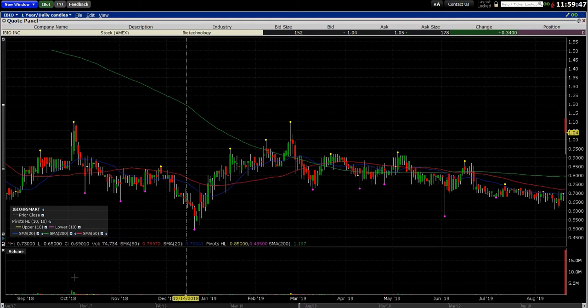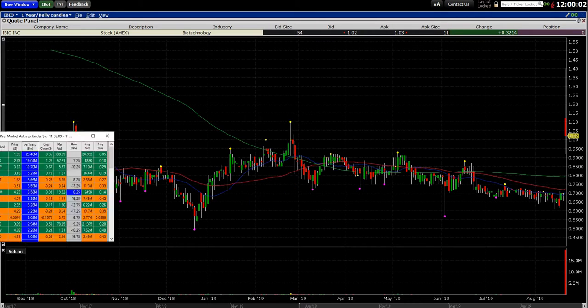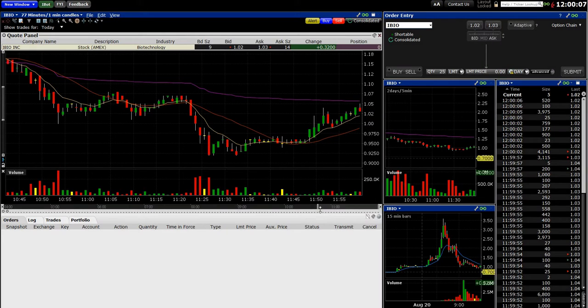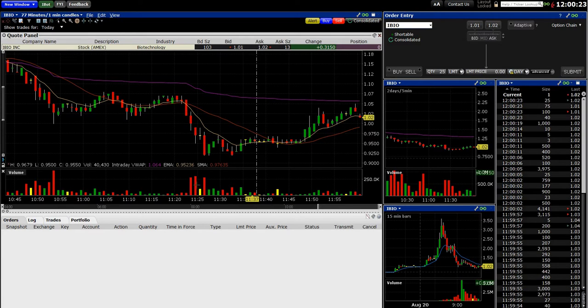iBio showed up in the pre-market — it was one of my pre-market actives under $5. This is a Trade Ideas scanner I put together that basically looks for stocks under $5 that are moving in the pre-market, and you can see iBio is at the top of the list. Usually when I'm looking at pre-market, I look at a one-minute chart. My lowest chart is basically a five-minute chart, but I definitely look at the one-minute in the pre-market.